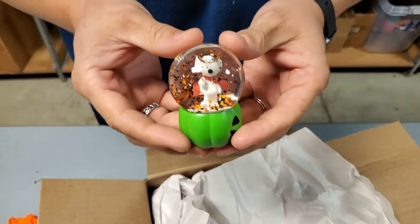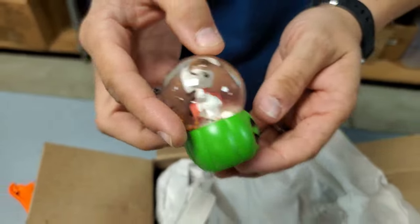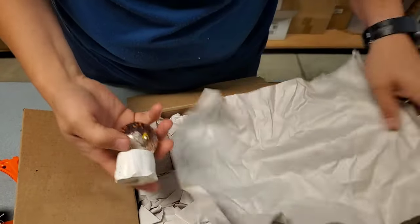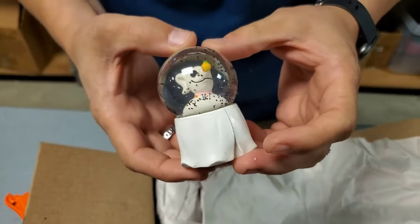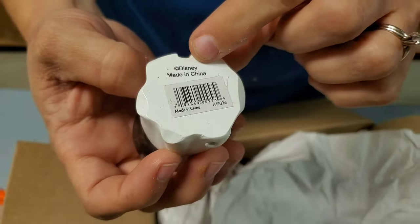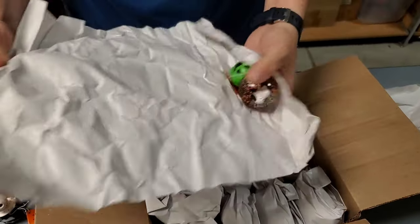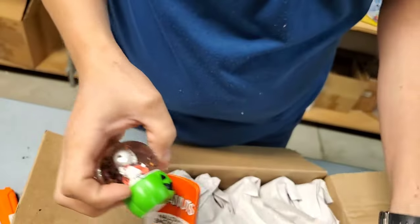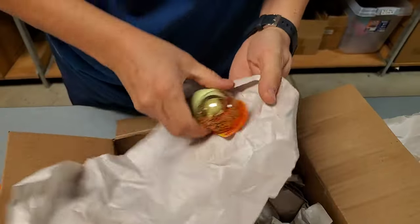Snoopy! Can you turn it just a little bit so I can see the pumpkin? So they must be all like a variety pack. I'm just going to have to unwrap them all to see what we have. It says Disney on the bottom — yeah that's Disney. Was Snoopy Disney? It just says Peanuts on the bottom of his. Yeah, it's their own brand. I'm going to look at a couple more because we found three different kinds.